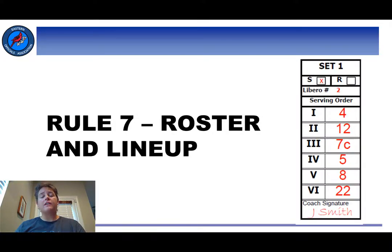Welcome to Rule 7, Roster and Lineup. We're going to spend some time looking at what is written in this rule, but we're also going to pay attention to what is not written in this rule. Knowing the rules is important, but what is equally as important is knowing how to make the rules work for the situation you are in. The time before the match is our greatest opportunity to use some preventive officiating and show the coaches that we're there to help.